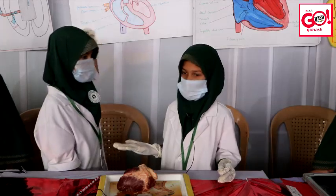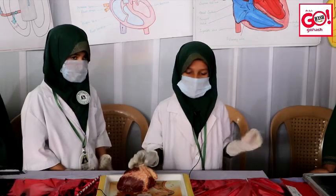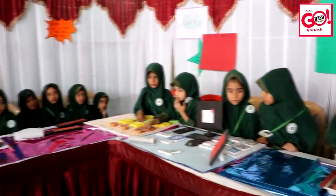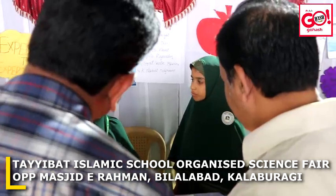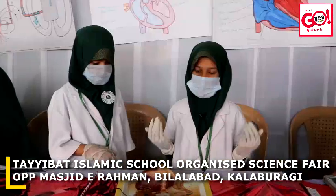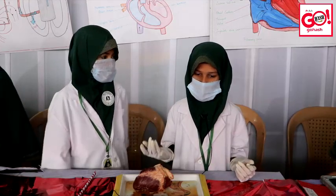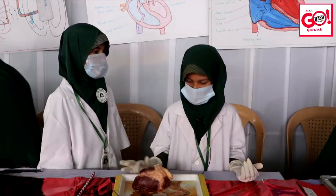As-salamu alaykum wa rahmatullahi wa barakatuh. Myself Shifa Anjum and my friend Shiza Fatima. We study in 3rd standard. Our school name is Taibad Girl School. Our topic is the heart. The heart is a muscular organ in most animals which pumps blood through the blood vessels of the circulatory system. Blood provides the body with oxygen and nutrients as well as assisting in the removal of metabolic waste. In humans, the heart is located between the lungs in the middle compartment of the chest.